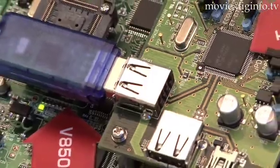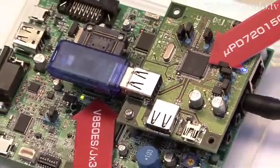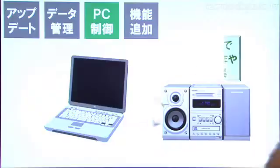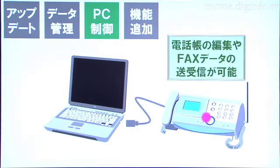NEC Electronics has commercialized a microcomputer that comes with a built-in 32-bit flash memory and features a USB 2 communication function loaded onto a single chip, with a maximum data transfer rate of 12 megabits per second.